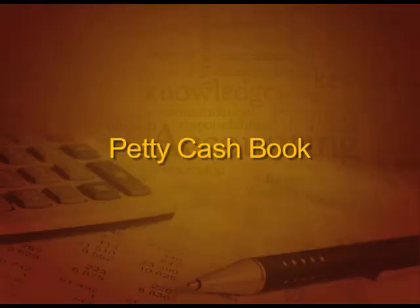Welcome students. Today's lecture, we are going to start with petty cash book. As we have discussed three types of cash book in our last session, that is single column cash book, double column cash book and petty cash book. So, today our discussion will start with petty cash book and then we will proceed to other books.